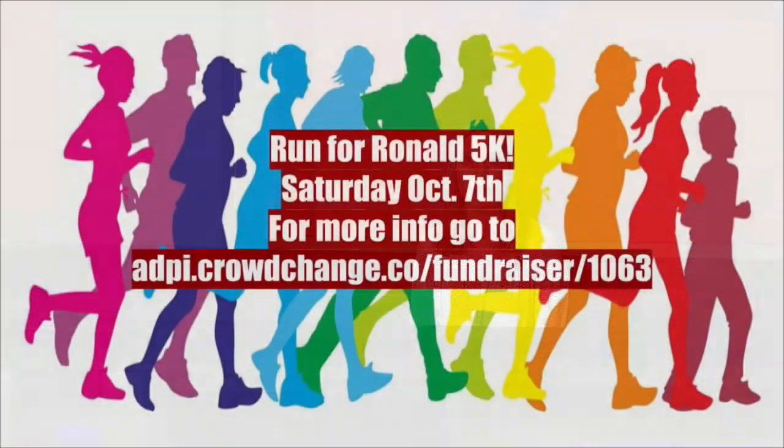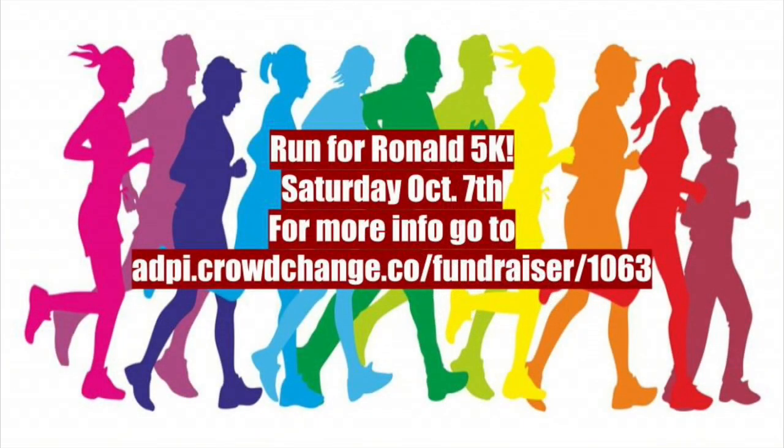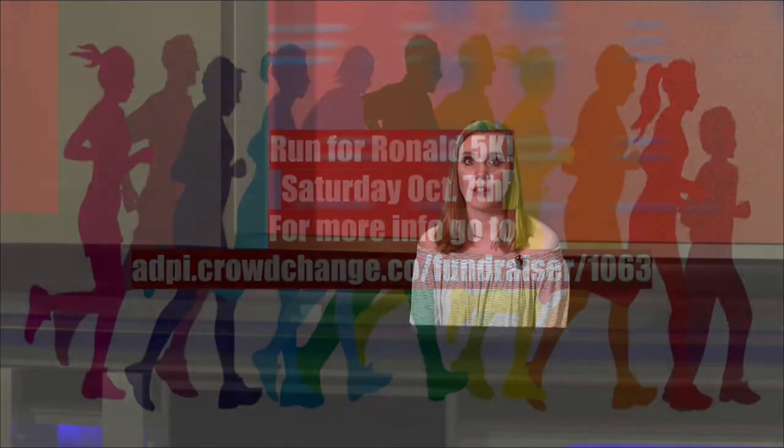Alpha Delta Pi will be hosting a Run for Ronald 5K on Saturday, October 7th. This run is a qualifier and you will get a t-shirt for participating. The best thing about this run is you will be supporting your local Ronald McDonald House. This run will also be a color run, so make sure to wear white clothes. Register or donate today — visit adpi.crowdchange.co/fundraiser to sign up.